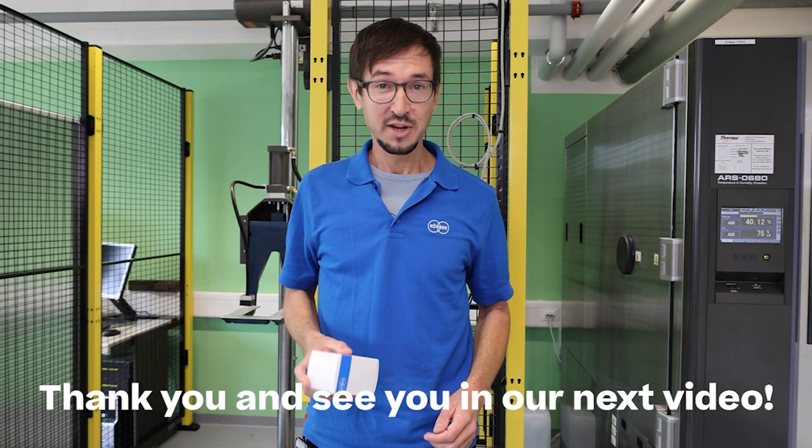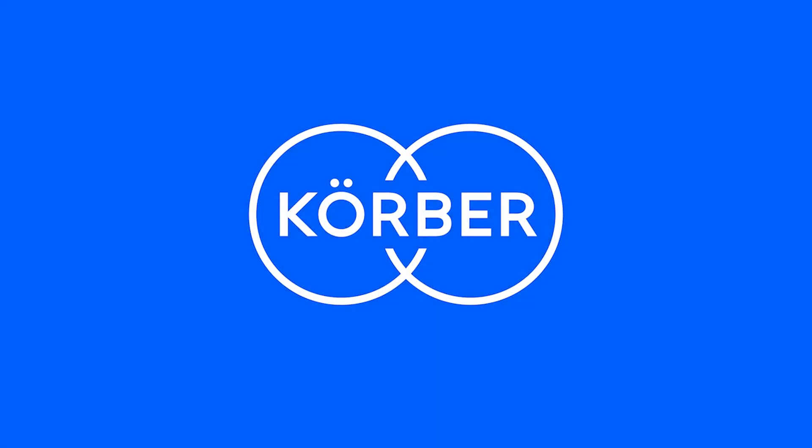Thank you and see you in our next video!